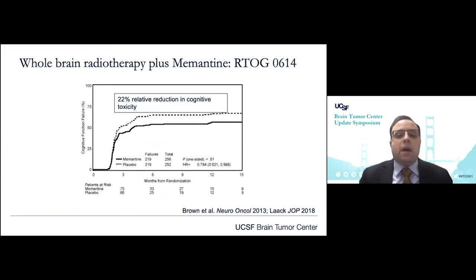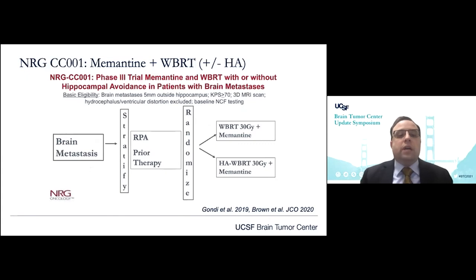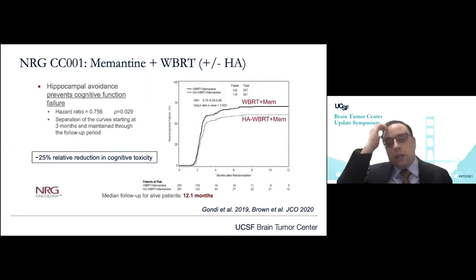Beyond hippocampal avoidance, other studies looked at pharmacologic interventions to mitigate radiation-related neurocognitive impairment. Patients treated with memantine showed better cognitive function following whole brain radiation therapy — specifically, memantine reduced rates of decline in memory, executive function, and processing speed, as well as delayed time to cognitive decline. Taking those two studies and synthesizing them, we arrived at NRG-CC001, which looked at both memantine and hippocampal avoidance whole brain radiation in patients with larger-volume brain lesions. The results, as presented by Avanai Gandhi and published in JCO by Paul Brown and others, demonstrated about a 25% relative reduction in cognitive toxicity with the combination of hippocampal avoidance and memantine.